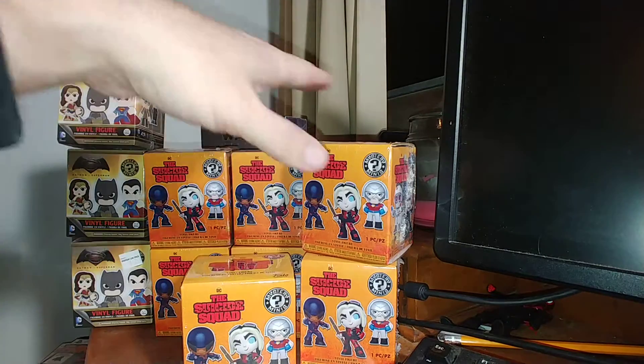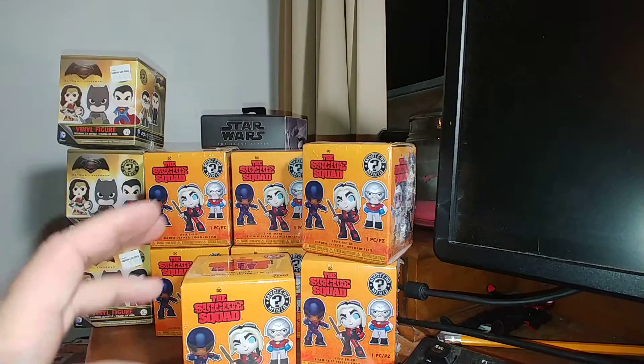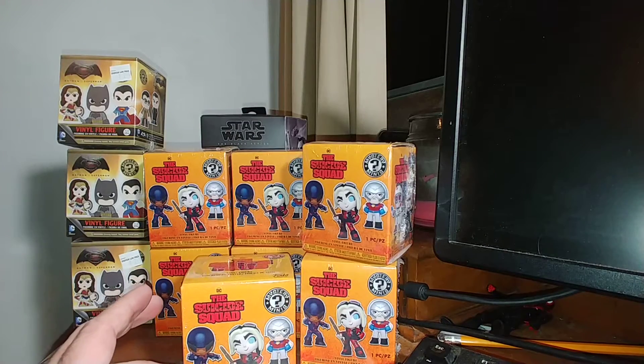It took me like three of these Funkos to get there, but I got the other Funkos before I had the coupon.